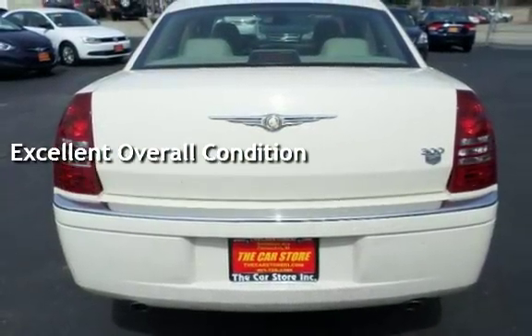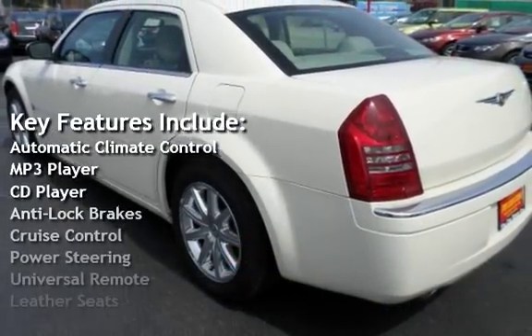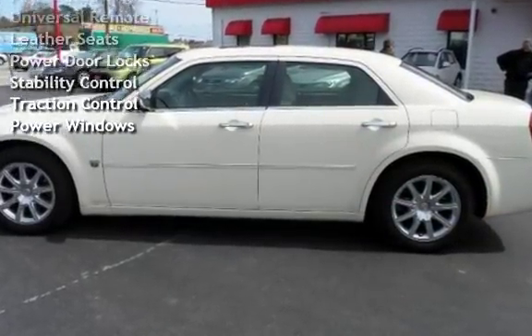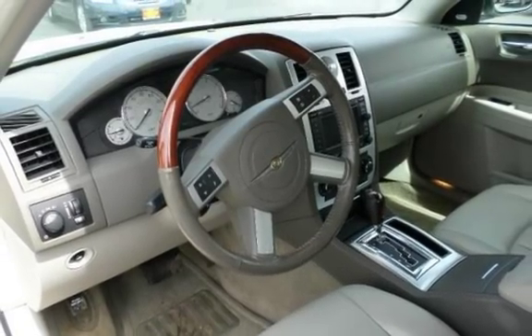Key features include automatic climate control, MP3 player, CD player, anti-lock brakes, cruise control, power steering, universal remote, leather seats, power door locks, stability control, traction control, and power windows. Thank you very much.